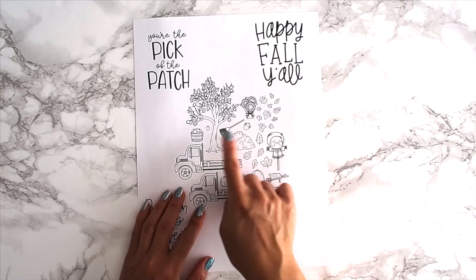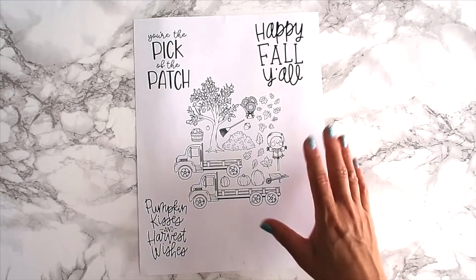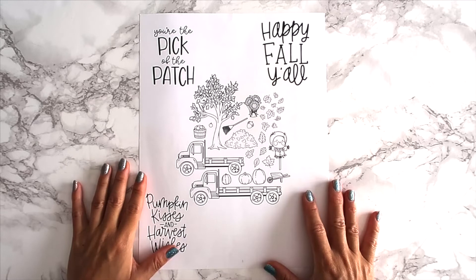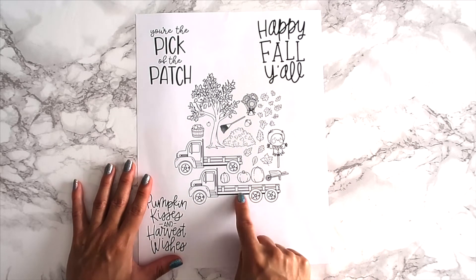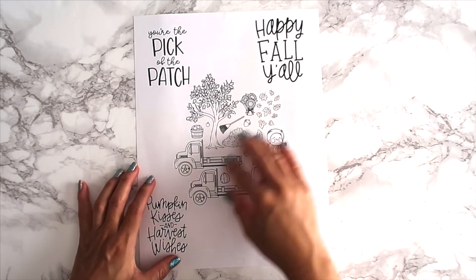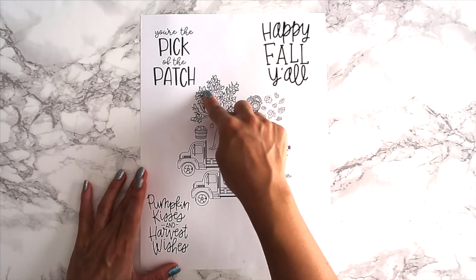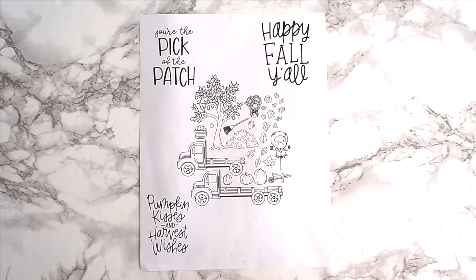You could have the digital stamps of Anya and Ian sitting inside the truck. I adore this — it screams fall. I'm so glad we came out with a fall stamp set because I don't think we've ever done a scene one before, so I'm really excited. Then we have the sentiments, which you can purchase separately from the fall digital set. These three come in a set: 'Happy Fall Y'all,' 'You're the Pick of the Patch,' and 'Pumpkin Kisses and Harvest Wishes.'